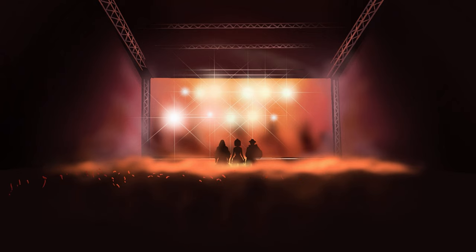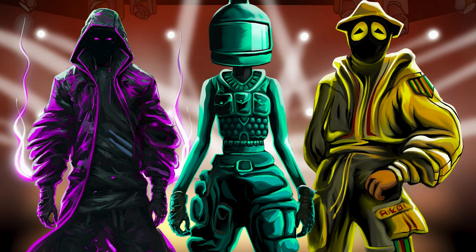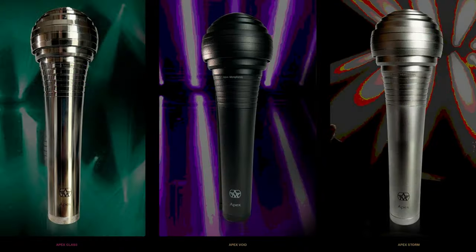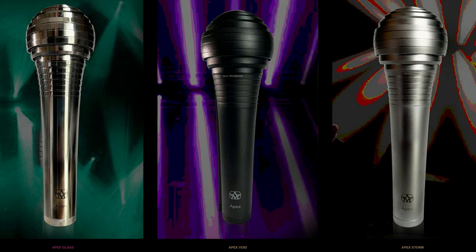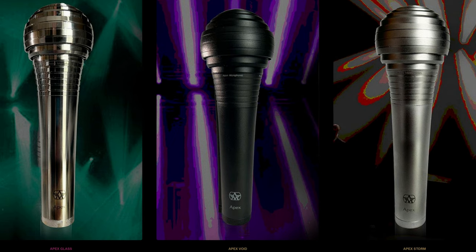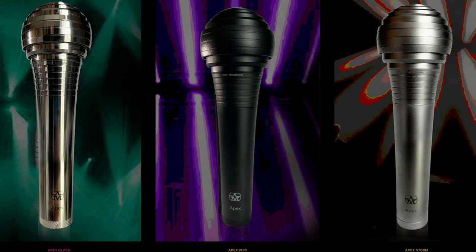Meanwhile, in the live sound hall, Aston Microphones were showing their new dynamic stage mic. The Apex is available in three different finishes, it has two switchable voicings to suit different singers, and it's both an active and a passive mic. A 20 dB gain boost kicks in automatically when it detects phantom power.